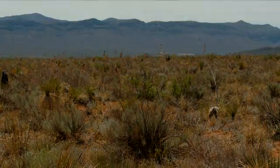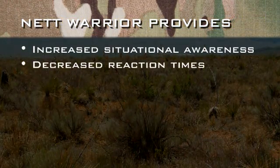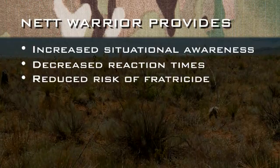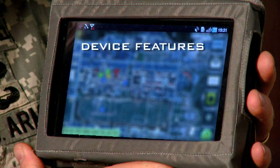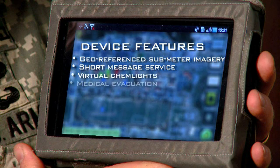Net Warrior provides dismounted leaders with increased situational awareness, decreased reaction times, and a reduced risk of fratricide. It further provides these benefits thanks to a number of innovating features including geo-referenced sub-meter imagery, SMS messaging, virtual chemlights, medevac requests, and photo transmission.